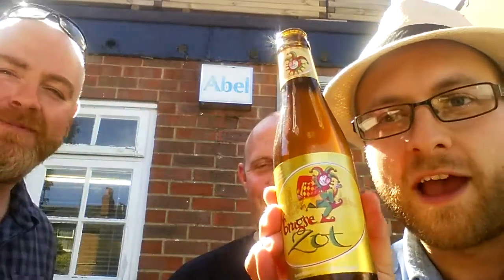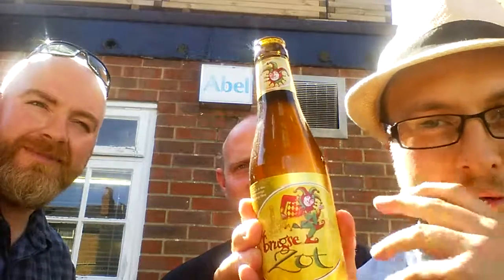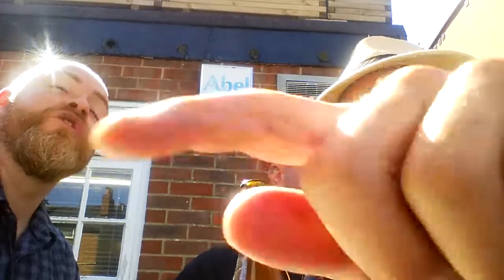So, Bruges Zot, obviously from Belgium, from Bruges. I've actually had this beer before - I've done the brewery tour. It's a lovely beer. The Halve Maan Brewery. Indeed, yes. So we're going to... can I pour a couple of beers? Of course, crack on mate.